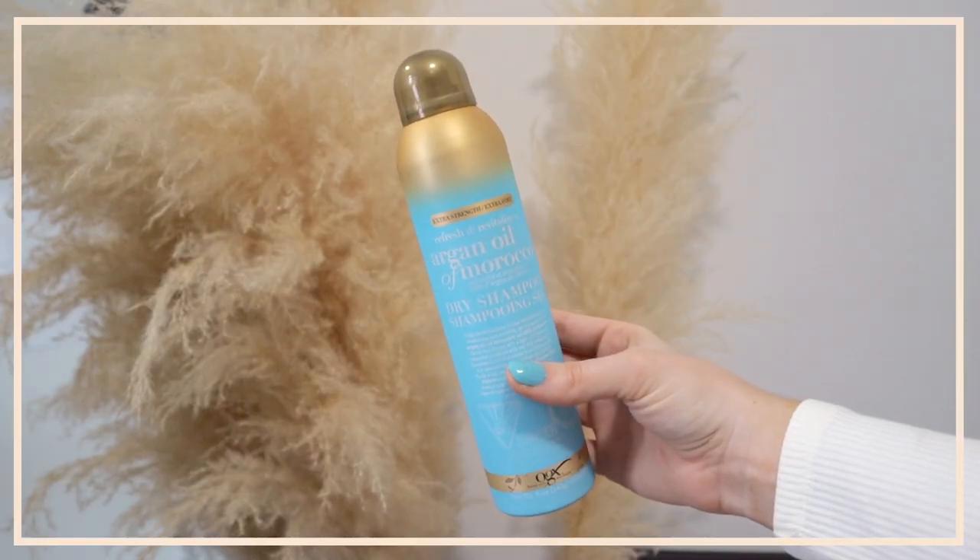This is the Extra Strength Refresh and Revitalize Argan Oil of Morocco dry shampoo — my go-to favorite dry shampoo right now. Even though I have clean hair, I like to add some dry shampoo to the roots because it really adds volume. You saw at the beginning of the video I used all four of these products because they're my go-to OGX styling products, and I was refreshing third or fourth day hair by that point — so they work on fresh hair but also when refreshing a style.